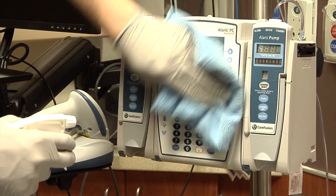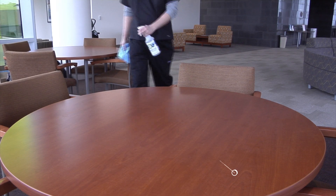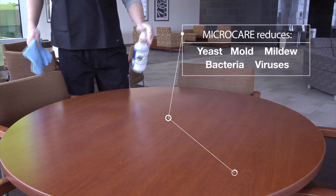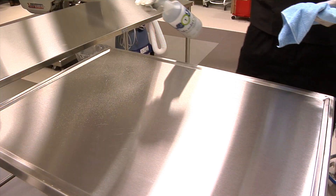These include yeast, mold, mildew, bacteria, and viruses. Microbe Care is different from traditional disinfectants because it's a treatment. Disinfectants only work when they're wet — the minute they dry, there's a rebound effect that occurs on any surface. Microbe Care is persistent and prevents that rebound effect.